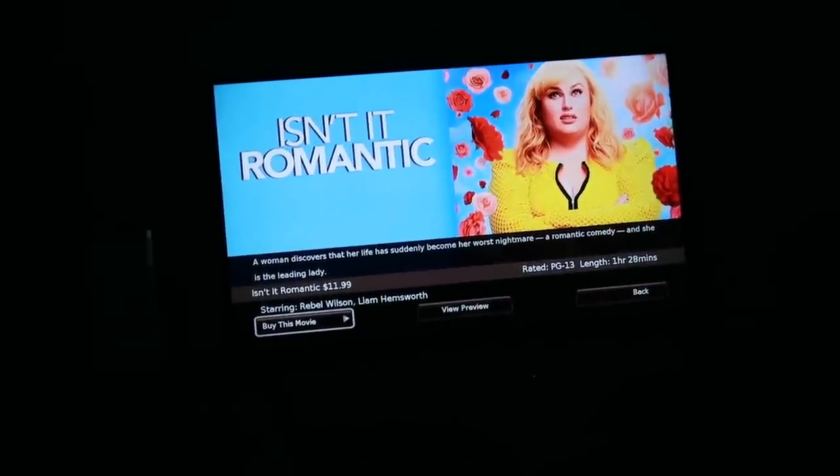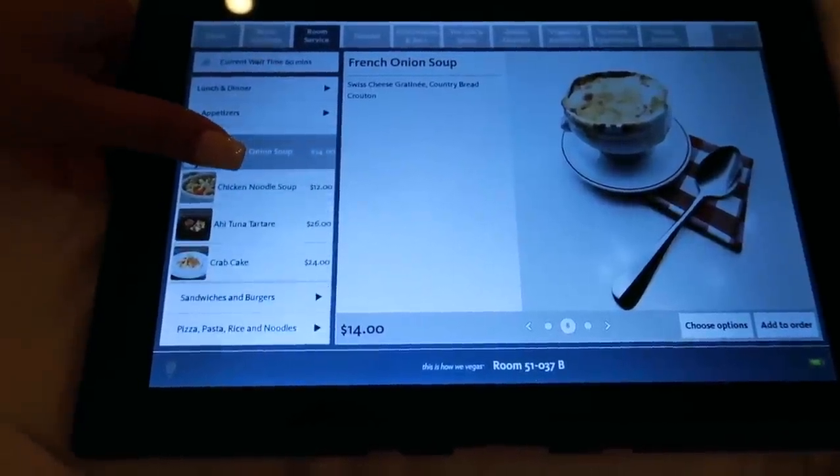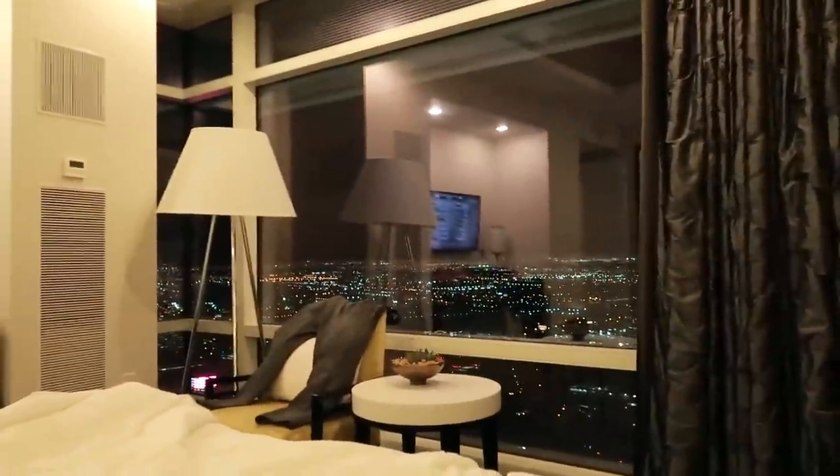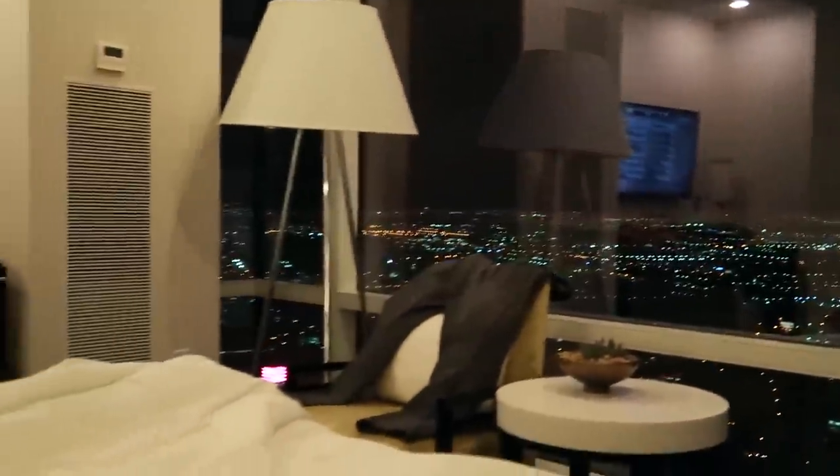We were going to go to dinner — we have reservations at the Catch restaurant — but we are just so tired and my massage made us so sleepy that we're actually just going to order room service and stay in. So I'm doing my skincare right now. What do you guys do when you travel? Do you like to go out and have an adventure the day that you get there, or do you like to take it easy and just relax and order room service? I feel like we go back and forth. Oh look, guys, I forgot to show you the view — look how pretty!